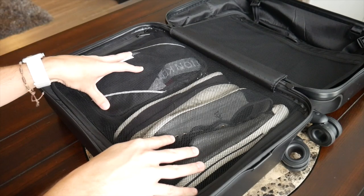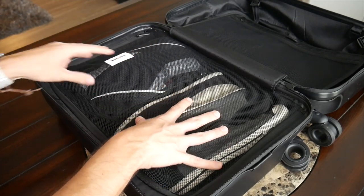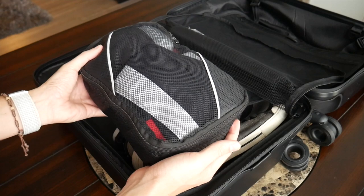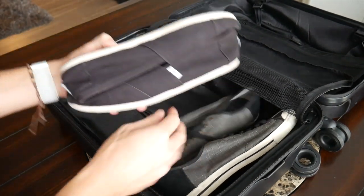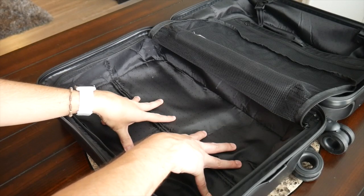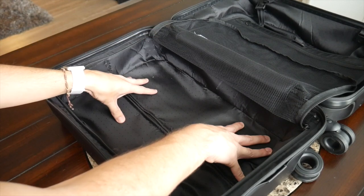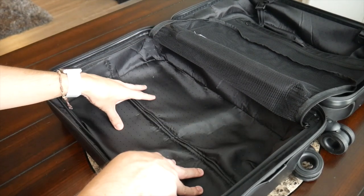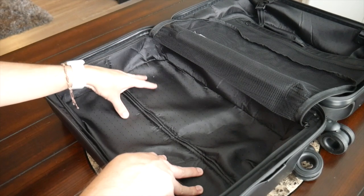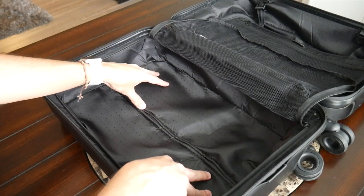Moving to the other side of the suitcase, there's another large simple compartment with a mesh zippered flap so you can see what's inside. Currently I have my smaller packing cube with underwear, socks, and small clothing items, plus a pair of Toms and a flatter pair of sneakers. Just like the other side — very simple layout, no compression straps or internal organization, with a nice amount of leftover space. I could easily toss in an extra pair of shoes, a jacket, or a packable day bag. When traveling with a rolling suitcase I'll typically have a day bag with me to keep smaller accessories easily accessible during the flight.